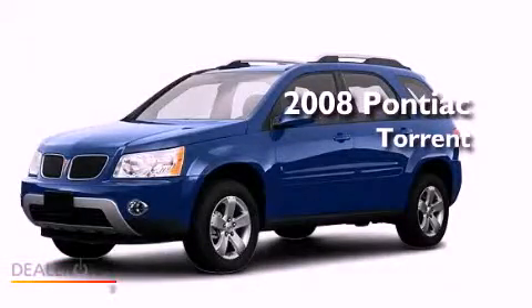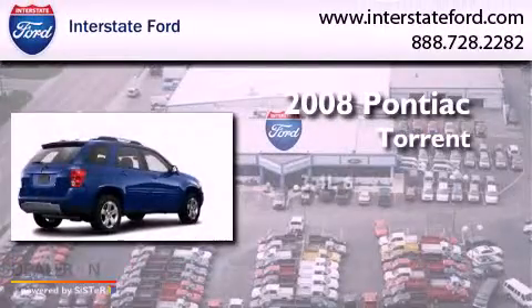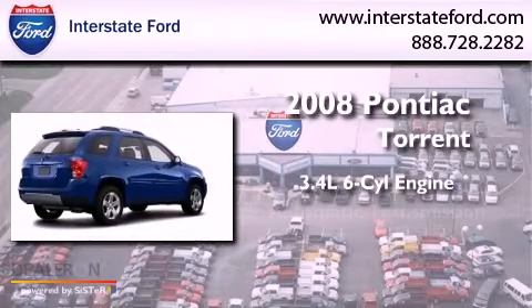This is a 2008 Pontiac Torrent. There's a 3.4-liter, six-cylinder engine and an automatic transmission.